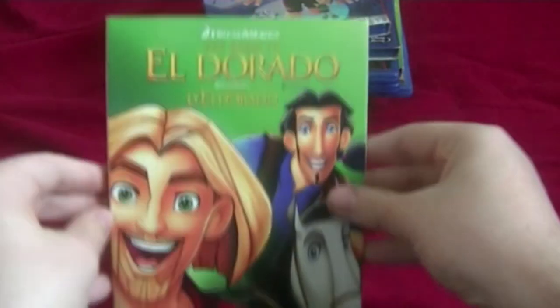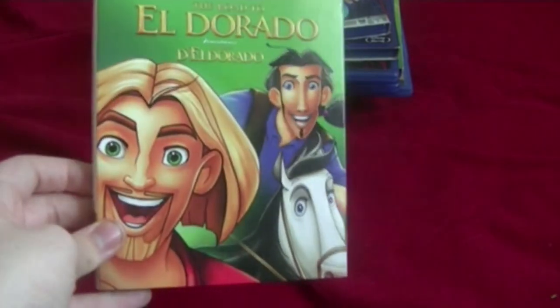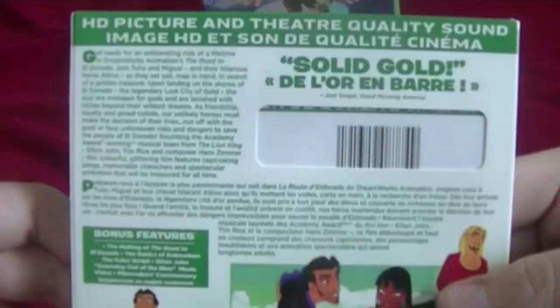Next on the list, DreamWorks' The Road to El Dorado. I got this for my birthday because I actually loved this movie when I was growing up. Here's the front, spine, other spine, and the back. Here's the Blu-ray disc.